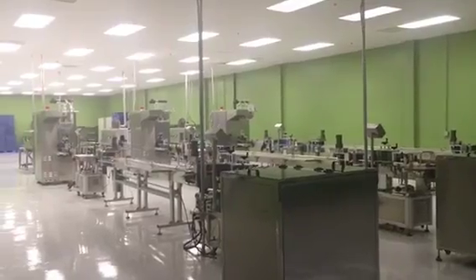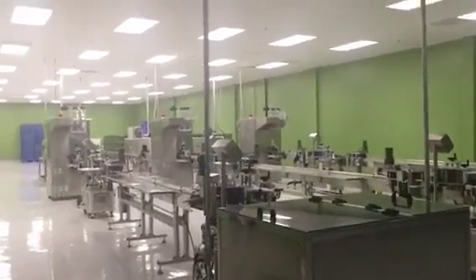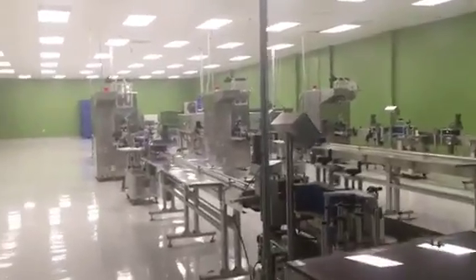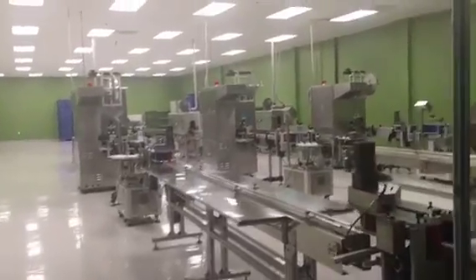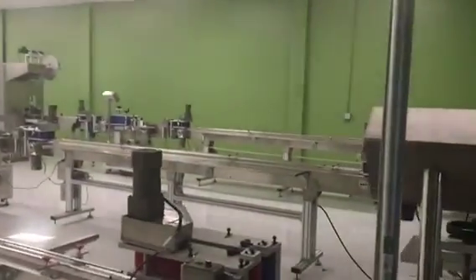There are three packaging lines total with labeling, printing, and shrinkable functions. The packaging lines also apply secondary packages automatically and can produce 3,000 bottles per hour. We can package 10 ml, 15 ml, 30 ml, 60 ml, and 120 ml in different kinds of bottles.